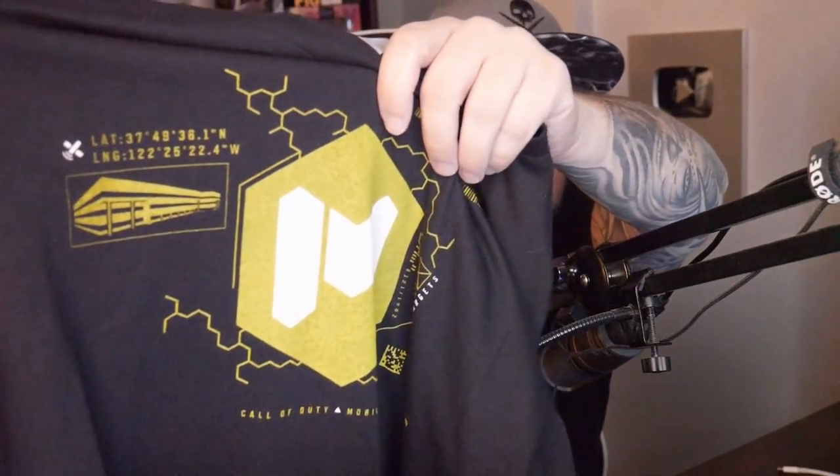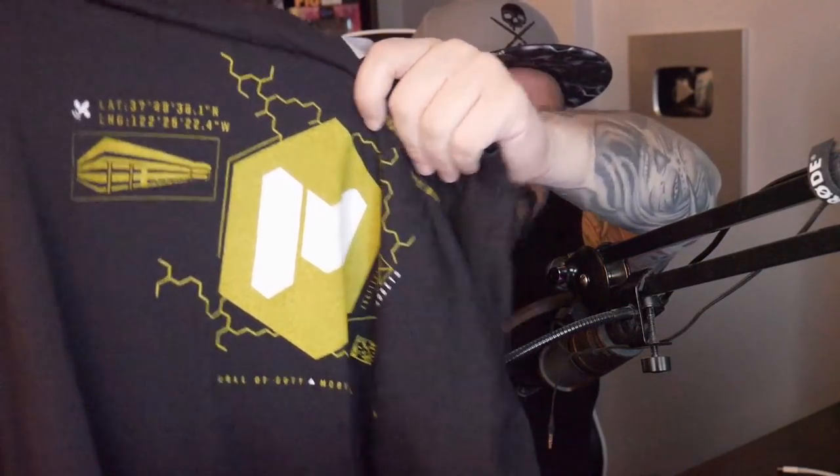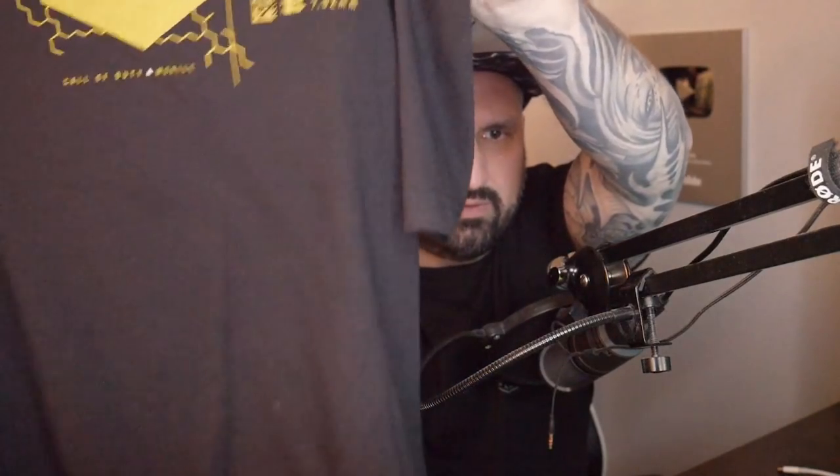Now let me put the t-shirt details — on the back there's the CoD logo, and a pretty cool thing at the bottom: they've got QR codes that actually work — one for iOS and one for Android — that bring you to the Google Play Store to download CoD Mobile. So people can scan your t-shirt and download the app, which I think is awesome! There are also some Easter eggs: a coordinate on the top you can check out on Google Maps or Google Earth, and on the right there are targets and 7.62 ammo graphics.